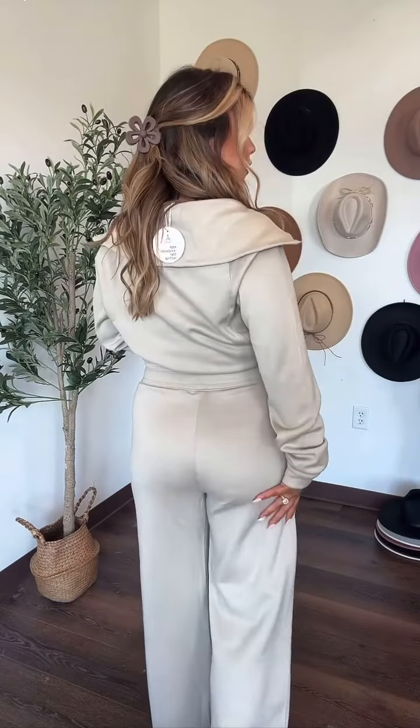I want to snag every color they have — I'm tempted because it feels so good. It has little slits right here, and you guys can see how they fit. I love the thicker waistband and it's still a good length. Run and snag this — it would be a great little gift idea as well. It feels just like the Soft Stream stuff from Lululemon. Everything will be on my Amazon storefront. I hope you guys love it, bye!